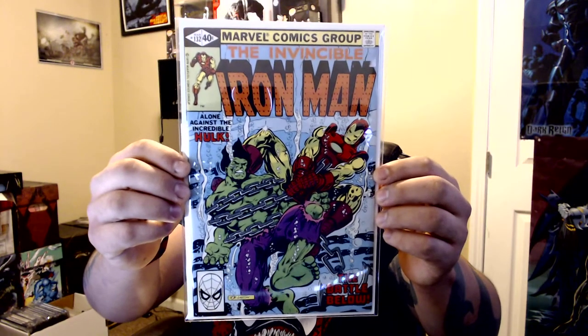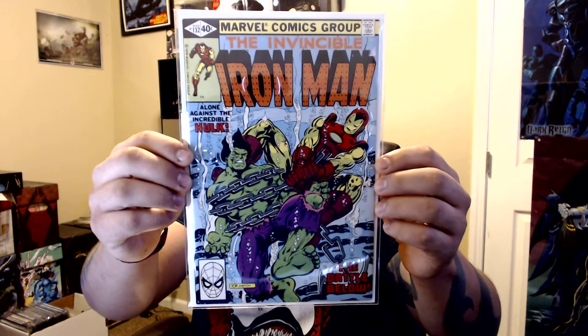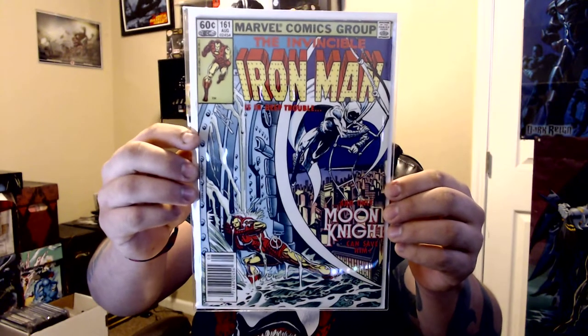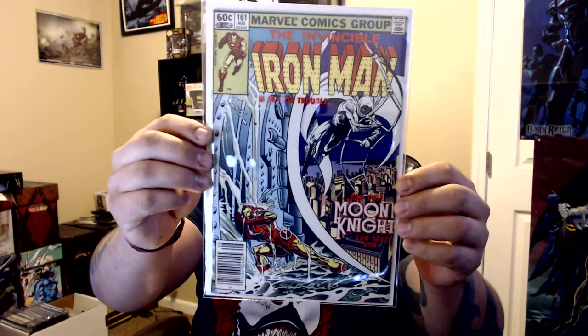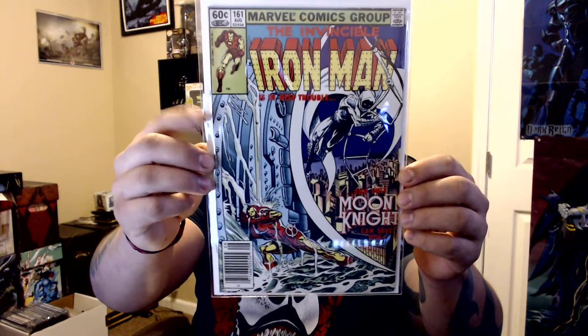Iron Man 132 — Iron Man and Hulk crossover, awesome cover. And then this one was from a different guy. I only got this Iron Man — issue 161, with Moon Knight — just because I liked the cover. I only paid two bucks for it.